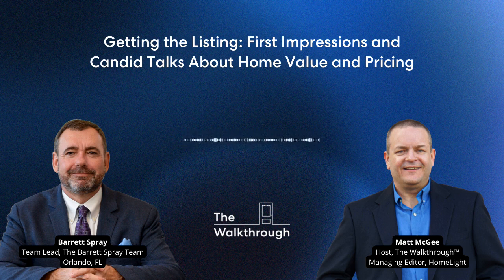If you have any questions or feedback, I'd love to hear from you. You can leave a voicemail or send a text at 415-322-3328. You can send an email at walkthrough@homelight.com. Or find me in our Facebook mastermind group — search for Homelight Walkthrough on Facebook, and it should be the first group that comes up. That's all for this week. Thanks so much to Barrett Spray for joining me, and thank you for listening. My name's Matt McGee, and you've been listening to The Walkthrough. Go out and sell some homes — I'll talk to you again next week.